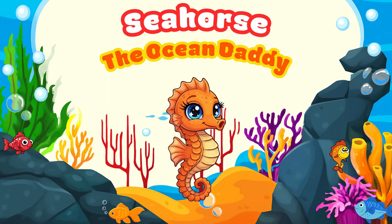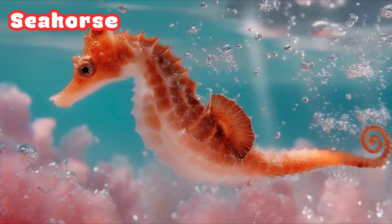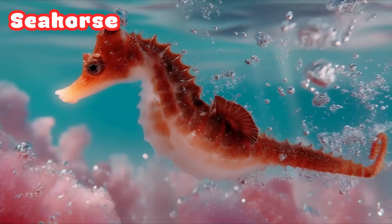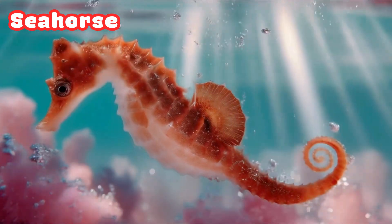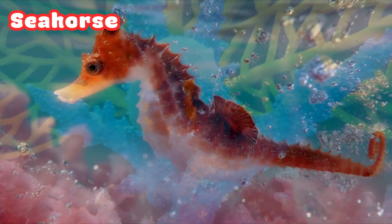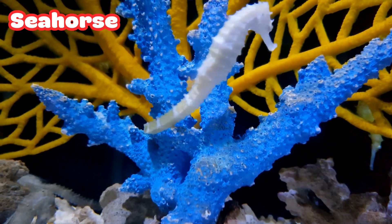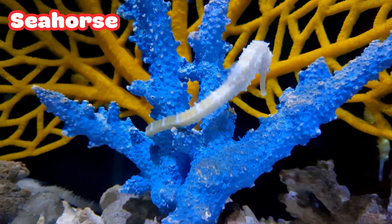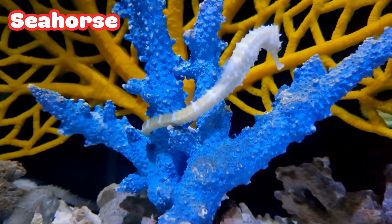Seahorse: the Ocean Daddy. Here's a very special ocean friend, the seahorse. It swims upright like it's dancing in the water. But here's the coolest thing — in seahorse families, the dad carries the babies. It keeps the eggs safe in his tummy pouch until they hatch. That's one amazing ocean daddy.